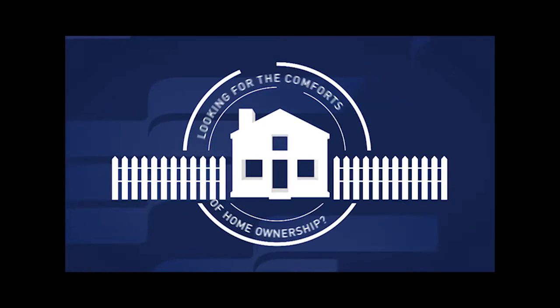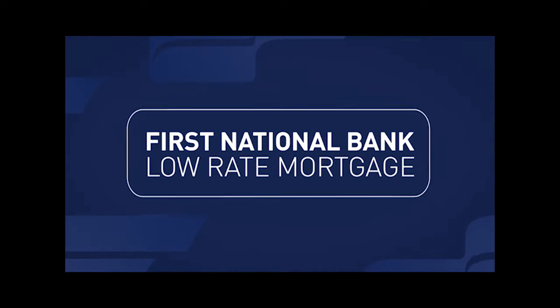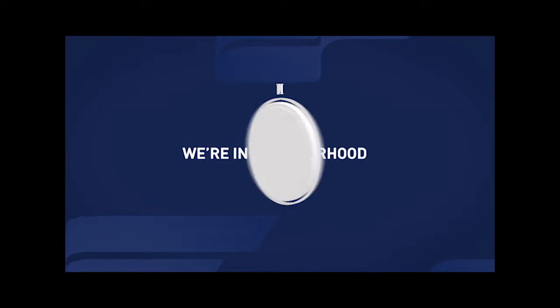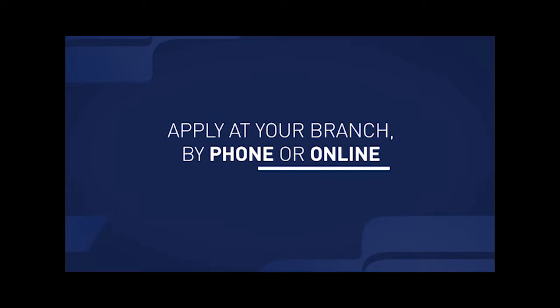Looking for the comforts of homeownership? Begin with the comforts of a First National Bank low-rate mortgage, which you can pre-qualify for in as little time as 24 hours. You can count on personalized service from a First National Bank mortgage expert right in your neighborhood branch. So come on in, make yourself at home. You can apply for a low-rate First National Bank mortgage at your branch by calling or going online today.